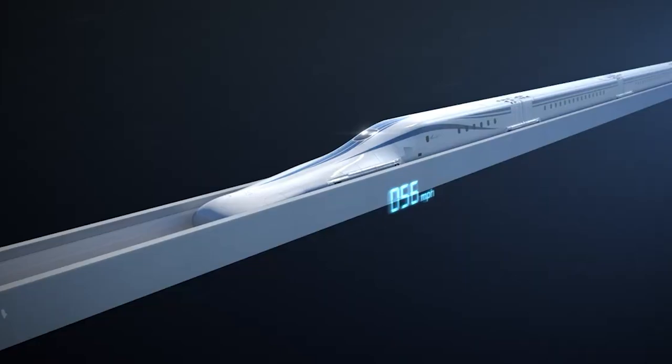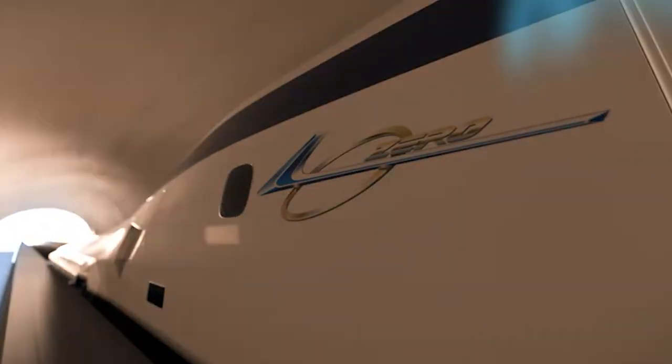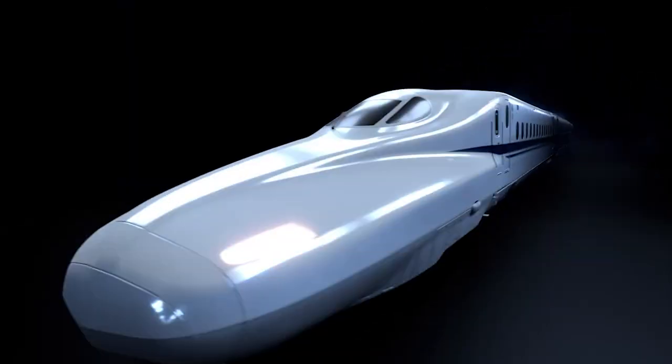Imagine traveling on land at an incredible speed similar to the speed at which planes fly. But unlike airplanes, you can see the entire planet zipping by at incredible velocity. Superconducting Magnetic Levitation, or SC Maglev for short, is a high-speed train system that has been making headlines recently.